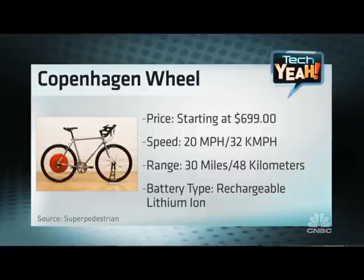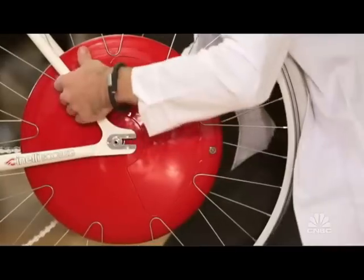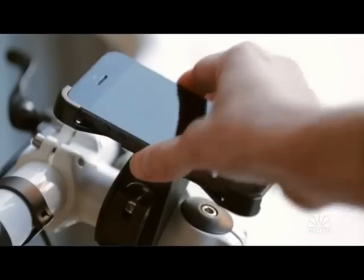And how many bikes does this wheel fit on? It can fit on almost any bike. Any wheel size that's bigger than that red hub should work for it. At the beginning, we're releasing it for 26-inch wheels and 700C wheels, which dominate the market in terms of numbers.